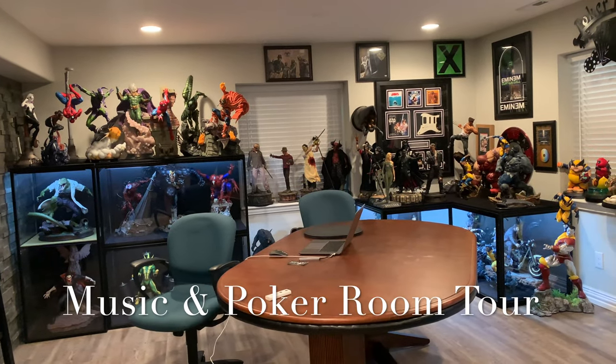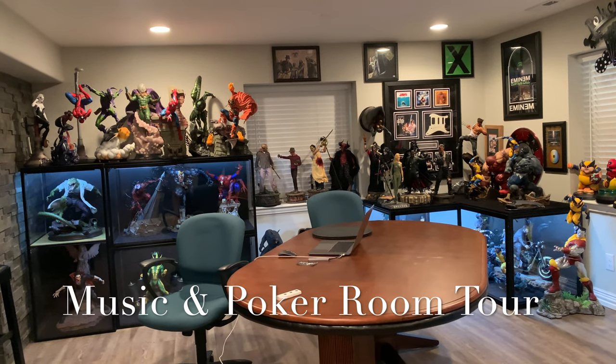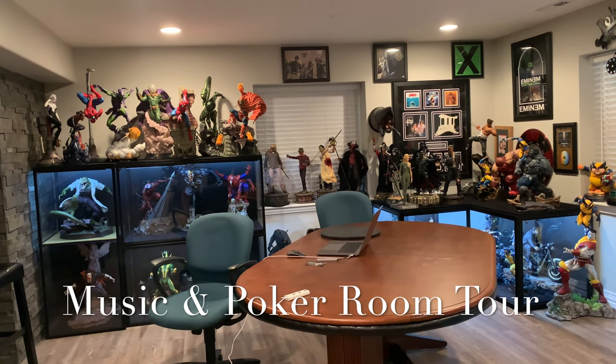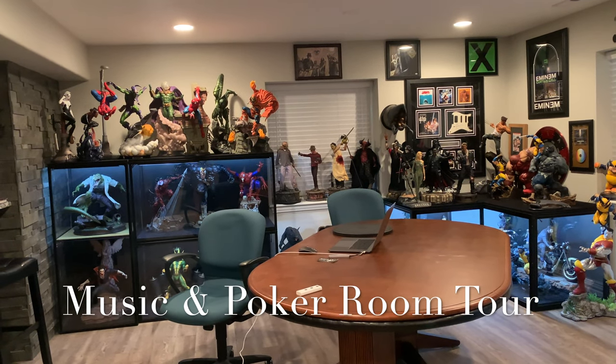As I said, this is room two of seven. What I have done in the first room is the theater room, which I have done an older room tour on — go ahead and check that out. It has changed quite a bit since then. I'm actually currently standing in the theater room. This is what I call the music and poker room.